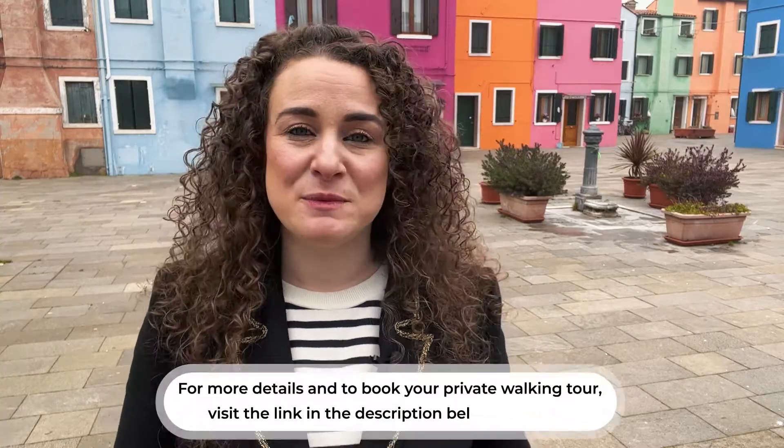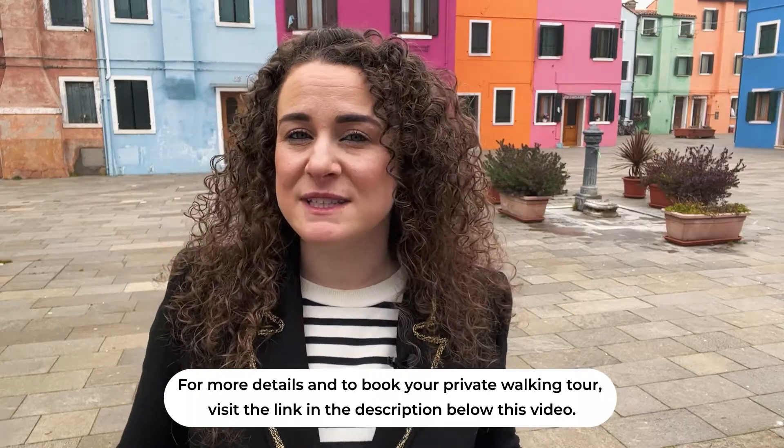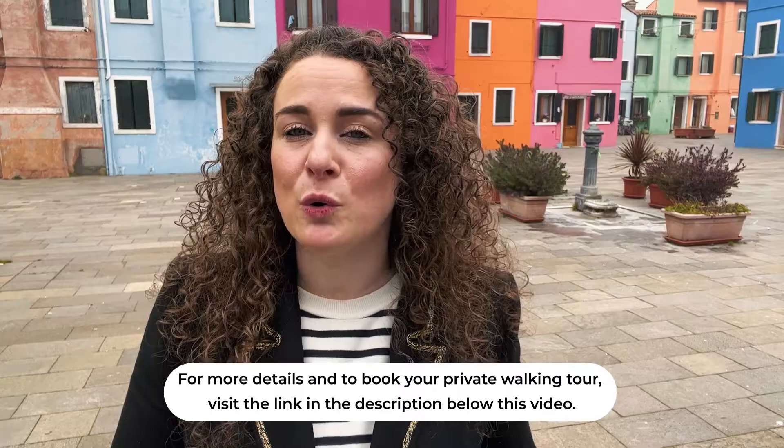According to some, Burano was named after one of the gates of their former city in Altino. Another legend is that it was named by early settlers after a small island called Buranello da Mar, which was eight kilometres to the south, close to the sea. But according to my local guide Sylvia, who was born and raised here, she believes it could be due to the fact that Burano sits in a microclimate that receives a cold north wind year-round, called the Bora Wind. And from Bora, the name Burano is said to have evolved. I guess we'll never know.